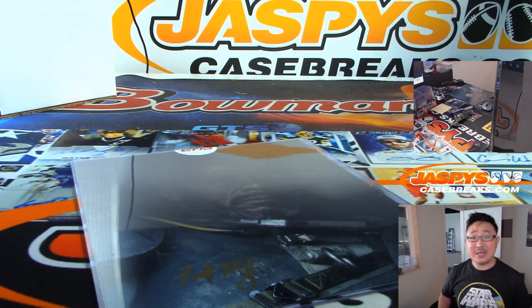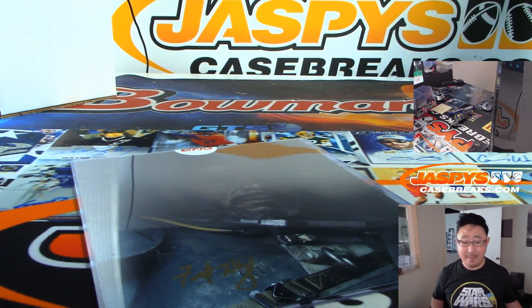So there you have it, boys and girls — a nice four-box break in the book, Star Wars number one. Thanks for watching, everybody. We'll see you next time for more. May the Force be with you.